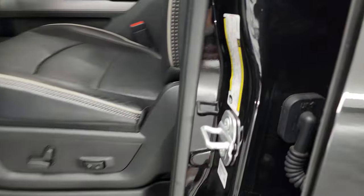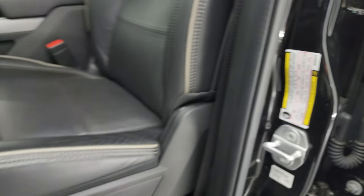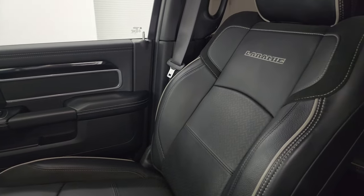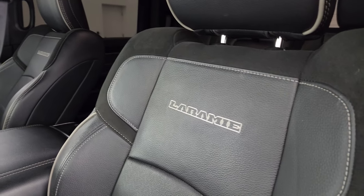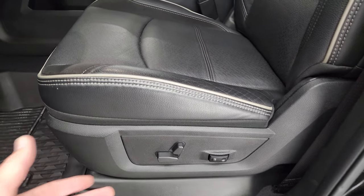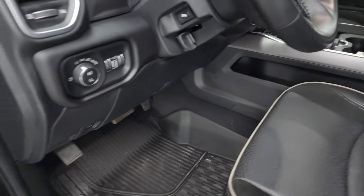I'll show you the VIN sticker here — no Canadian trucks here — and there's the tire and loading information sticker right there. Inside, the Laramie Level B package gives you the black leather and suede interior, Laramie stitched backrest, gray piping on there — no rips or tears on the seats. It smells very clean inside this truck.